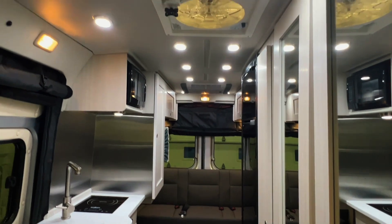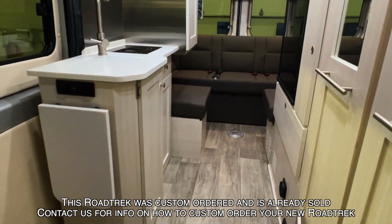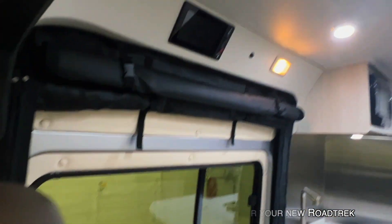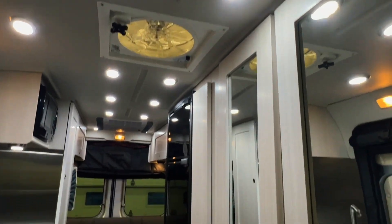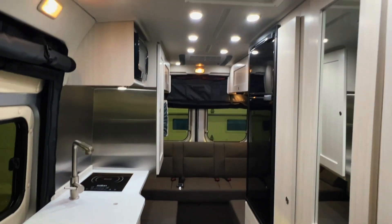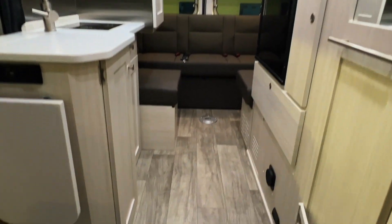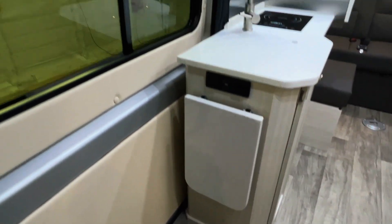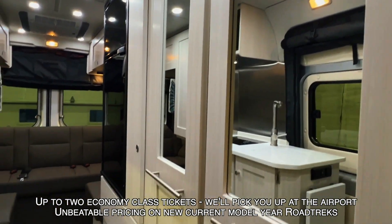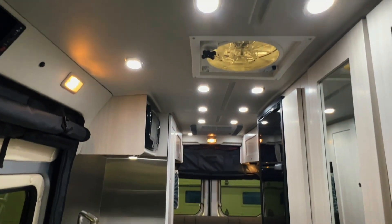Here we are inside this brand new 2023 Road Trek Zion SRT. As usual I'm going to start in the front and work my way towards the rear. At Coon Truck and RV we'll go through a full demo with you at the time of sale. Not only are we going to beat or match anyone's pricing on these brand new Road Treks, we will also credit up to two economy class flights from anywhere in the lower 48, pick you up at the airport, and offer two nights of free camping.